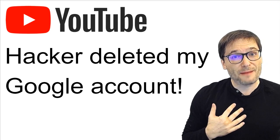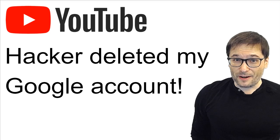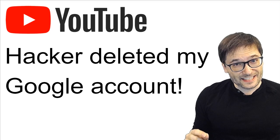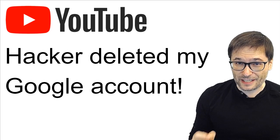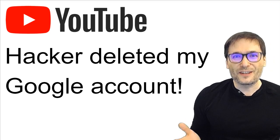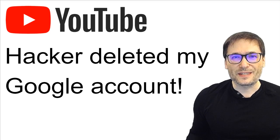Today a hacker deleted one of my personal Google accounts, something at gmail.com. I want to teach you a very important lesson to protect yourself in case this ever happens to you, and that lesson is: always write down the month you created your Google account. That is the piece of information Google will ask you if you try to recover your deleted account, like I was able to recover mine. Let me show you the details.